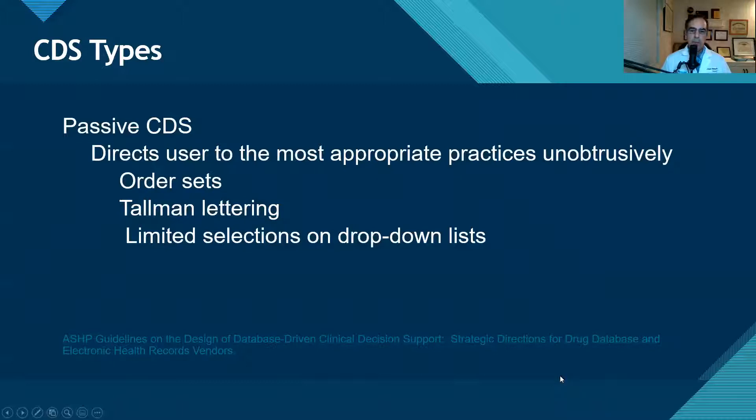Just as a review, we did talk in a previous episode about the different types of clinical decision support. We have order sets, and then we can limit the number of selections on drop-down lists for our prescribers, which makes it a little bit safer if wrong choices, inappropriate choices, or too many choices are not listed. And the third component listed here is tall man lettering.